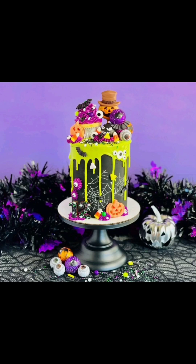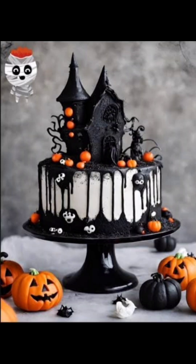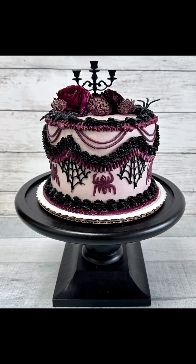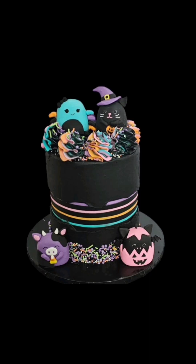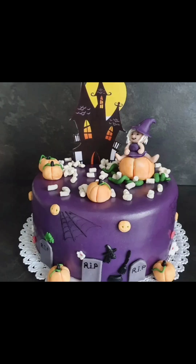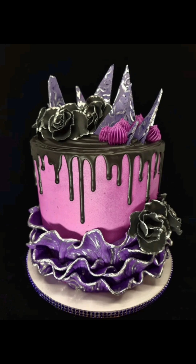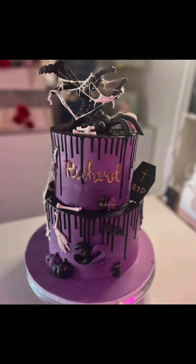Hello everyone, welcome or welcome back to my channel Keiko Style. In today's video I will show you Halloween cake designs — different styles, sizes, and color combinations. All the designs are very unique and trendy, so please watch the video till the end so you don't miss any amazing design.